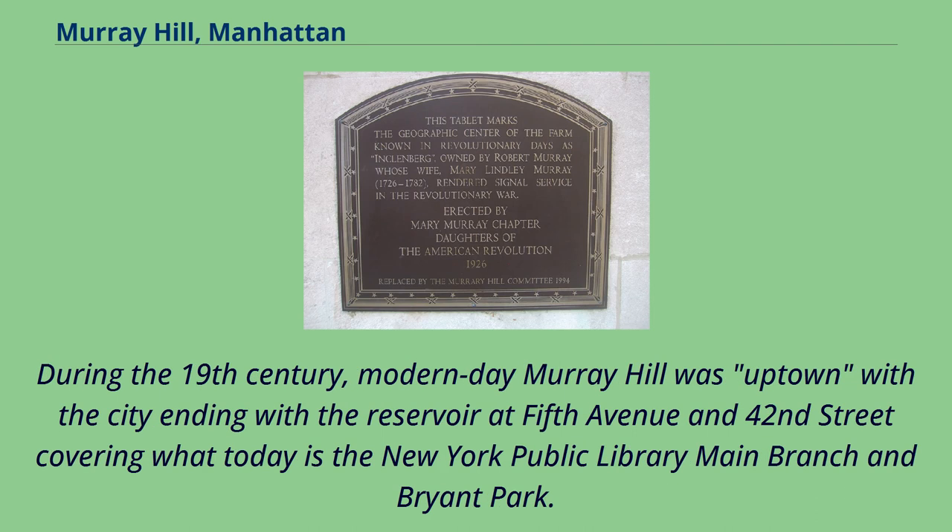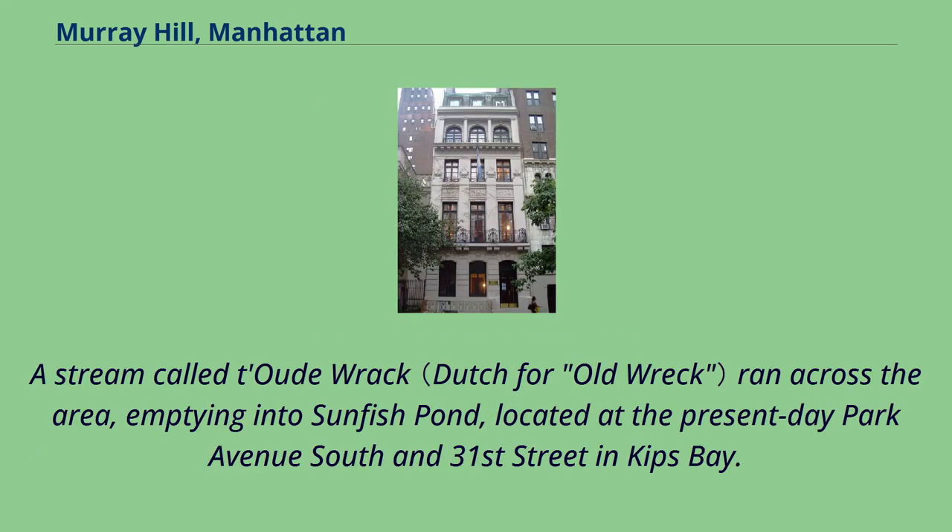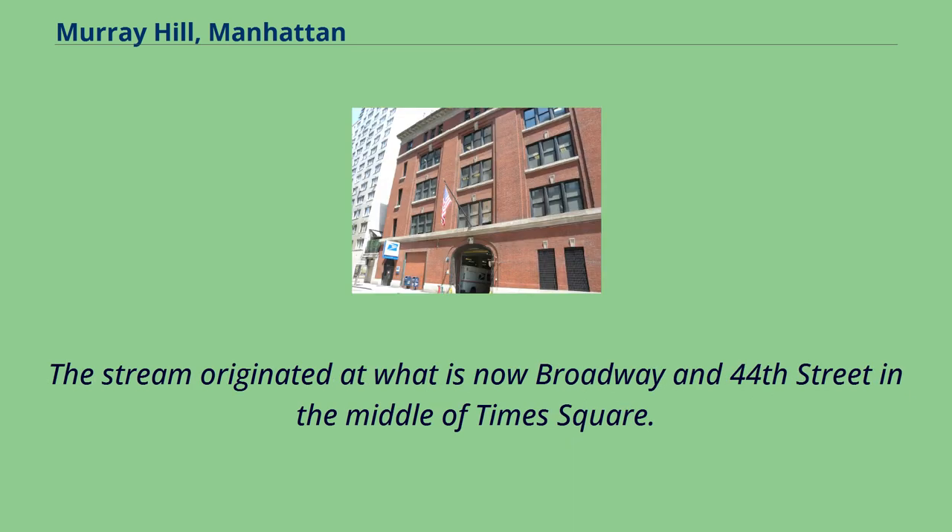During the 19th century, modern-day Murray Hill was uptown, with the city ending at the reservoir at 5th Avenue and 42nd Street, covering what today is the New York Public Library Main Branch and Bryant Park. To the north was for the most part farmland. A stream called Tugrack ran across the area, emptying into Sunfish Pond, located at the present-day Park Avenue South and 31st Street in Kips Bay. The stream originated at what is now Broadway and 44th Street in the middle of Times Square.